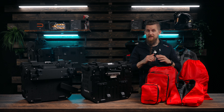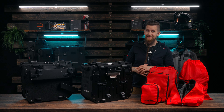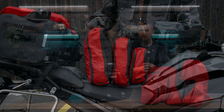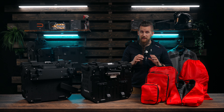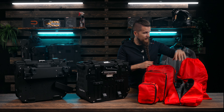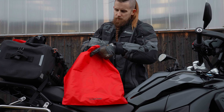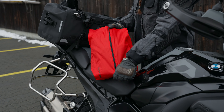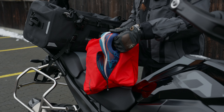Now for the travel packing cubes — this set will help you stay organized throughout your travels as you can sort and rapidly access whatever apparel you bring with you during your trip. Included with this set are three expandable mesh cubes, one shoe bag, and one laundry bag. The laundry bag will help prevent cross contamination while the shoe bag will stop sand and gravel from spreading onto your clean apparel.